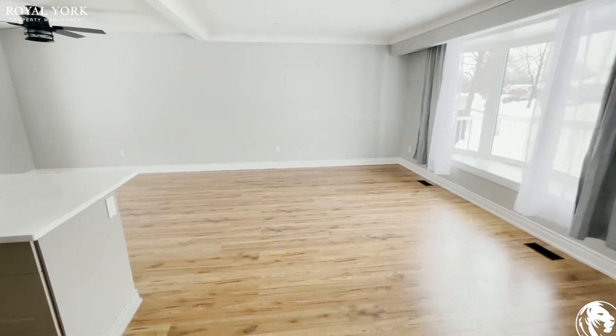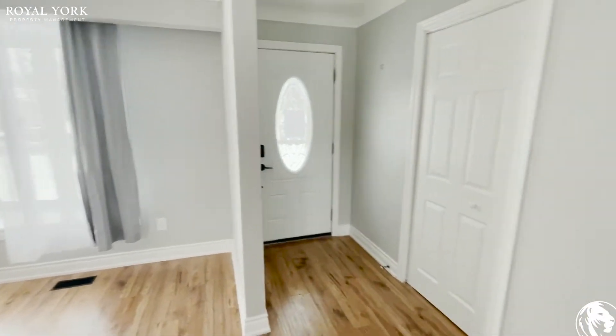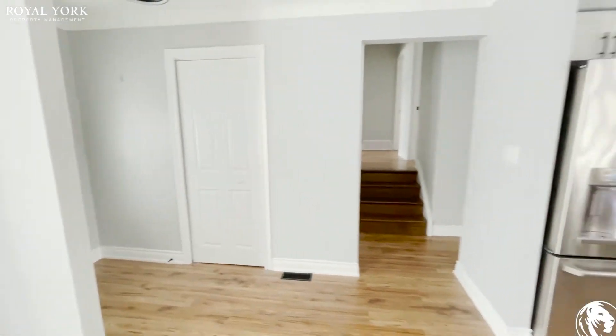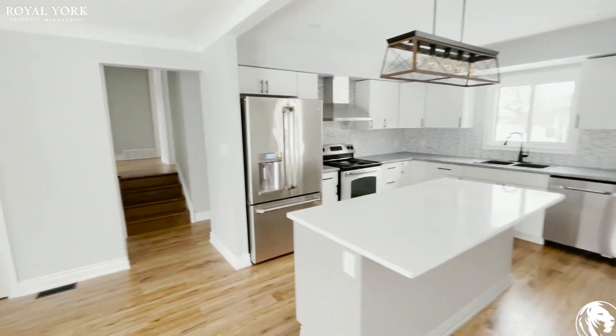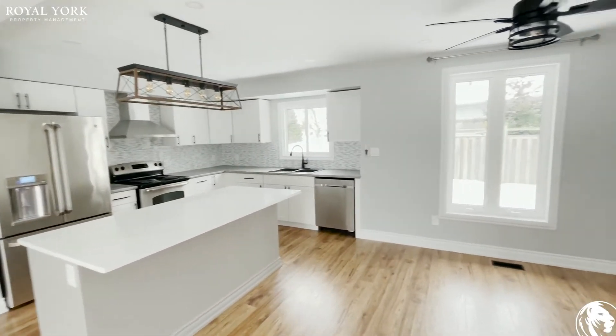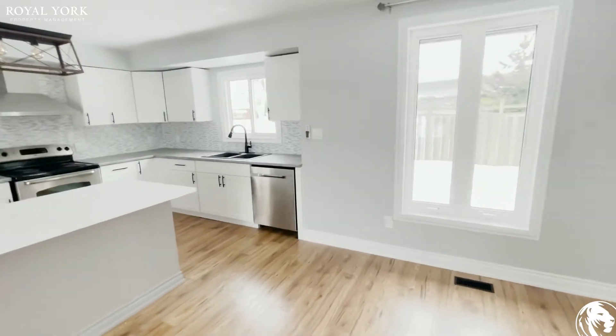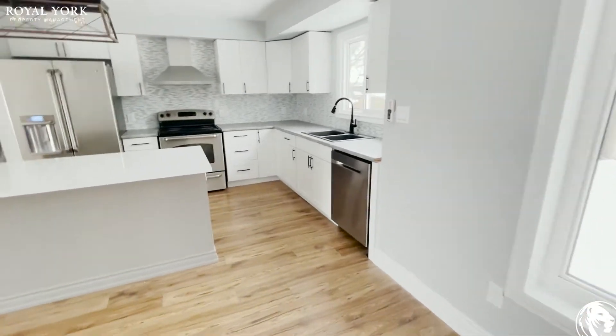Nice and spacious. I'll take another shot here of the entranceway as well as the closet. And this is the upgraded kitchen — I love that lighting fixture, it looks gorgeous. Now let's take a closer look, shall we?